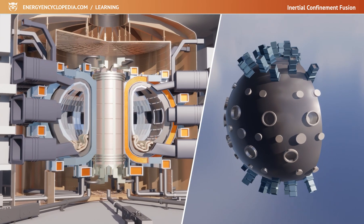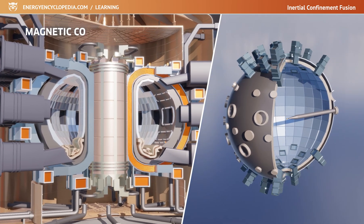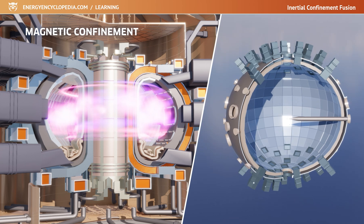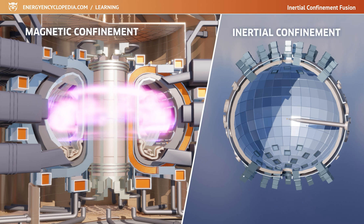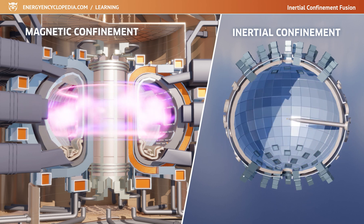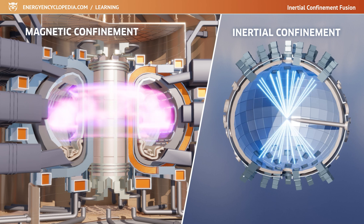In thermonuclear fusion research, there are two main approaches to force particles to fuse. In magnetic confinement, a cage of magnetic fields is created in which particles are trapped and heated to hundreds of millions of degrees. In contrast, inertial confinement tries to compress the fusion fuel into the smallest possible volume in a brief moment. The temperature and pressures become so high that fusion occurs, and it happens so fast that the fusing particles are held in place by mere inertia. That's why this approach is called inertial.